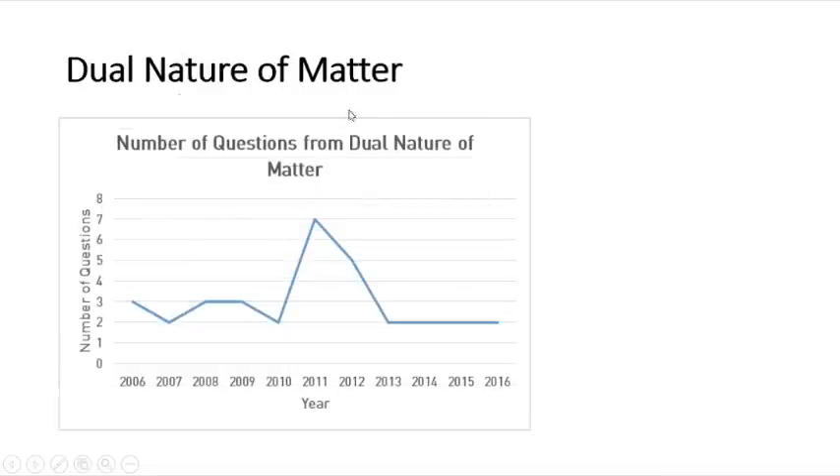In the case of real nature of matter, the number of questions is very constant. In the last three years, from 2013 to 2016, only two questions have been asked. In 2011 alone it raised to seven questions. Many conceptual questions have been asked from these topics.